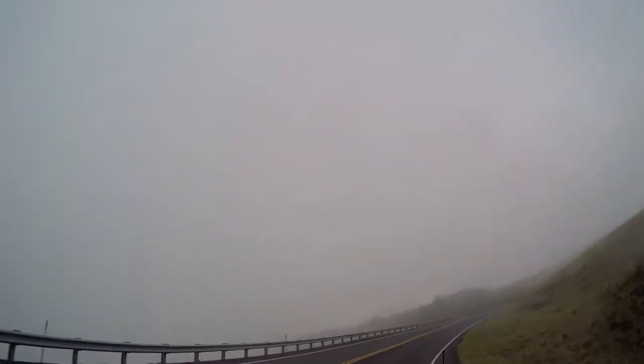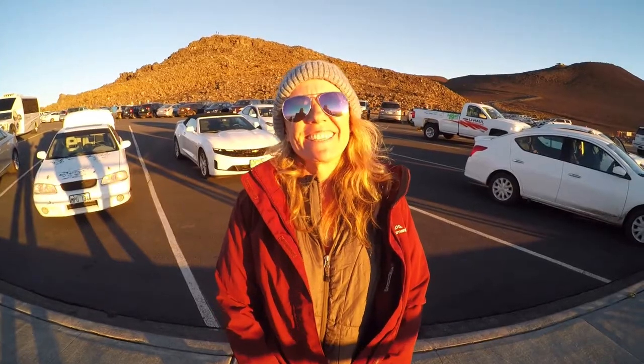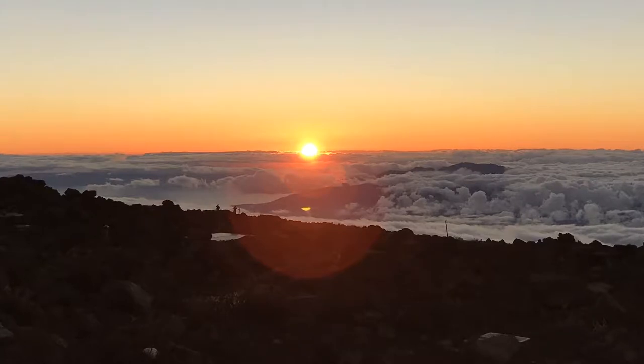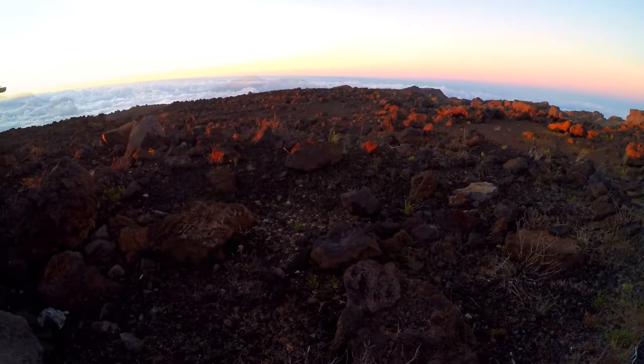We're going up Haleakala. We're not even halfway up yet — check out this weather. Yep, that's a down jacket. This is the sunset at Haleakala Crater. This is the crater at the top — it looks like it has amazing colors.